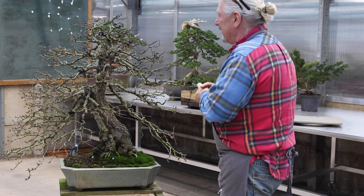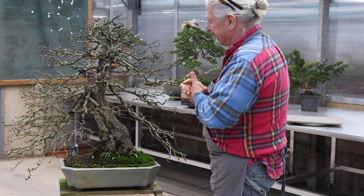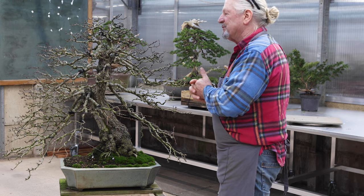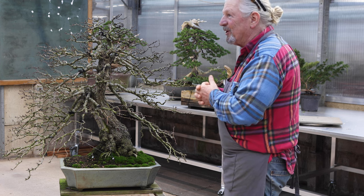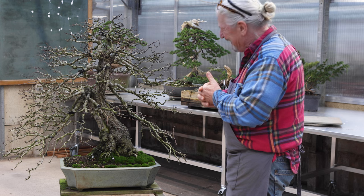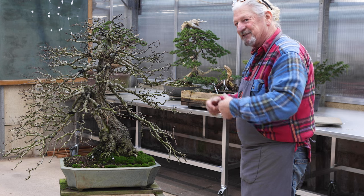After that, I sold this tree to one of my students and we kept it under my guidance to build it further up. Until last week, I let my student know that actually I'd like the tree back, and he was willing to sell it again to me. Now it is again my tree, and now I have a new project with this tree.